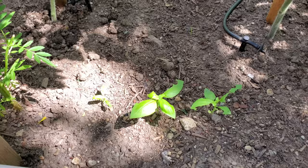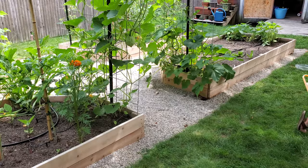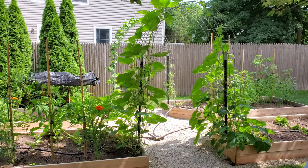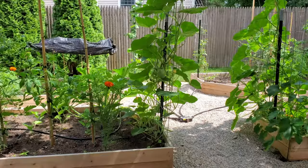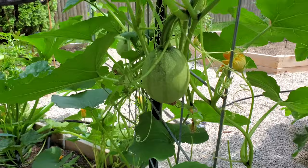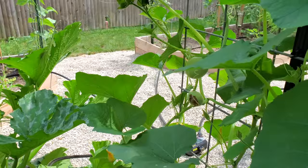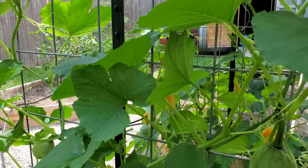Something is eating our basil. But I am super excited about our squash tunnel. On the left side of the tunnel we have angel hair spaghetti squash, which is supposed to be a smaller personal size spaghetti squash. We have several, and they're growing up this trellis, which is made out of a cattle panel and two posts.